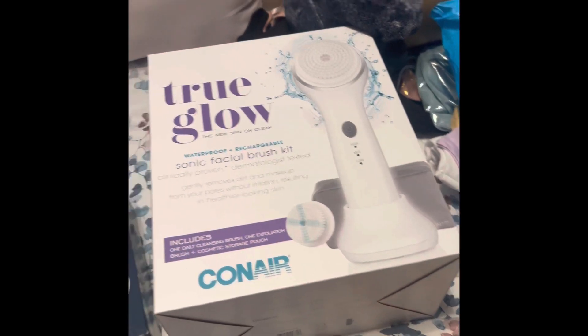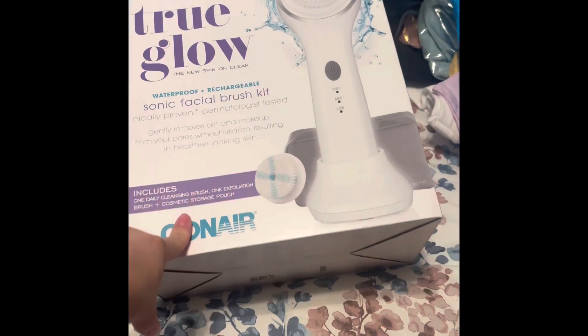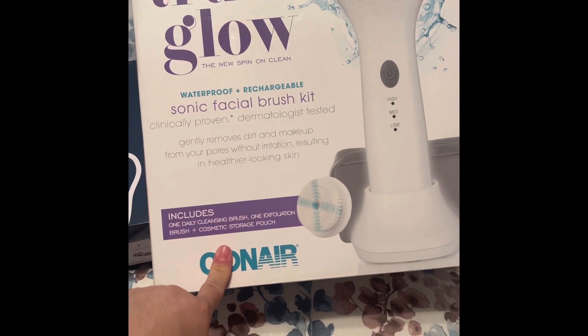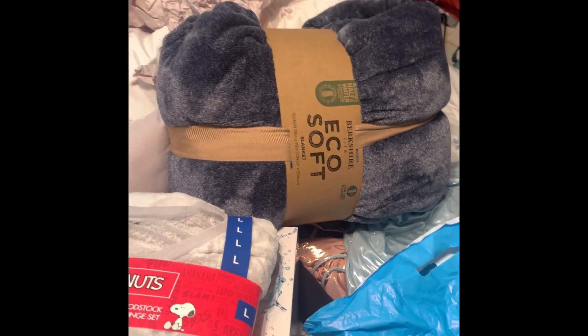I also got the True Glow Sonic Facial Brush Kit — originally $20.99 with $10 off, so I got it for $10.99. There are more Costco items that have been put away. I also got a blanket for $13.99 — it's a queen size and came in multiple colors.